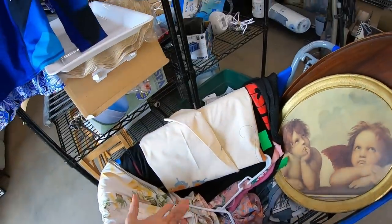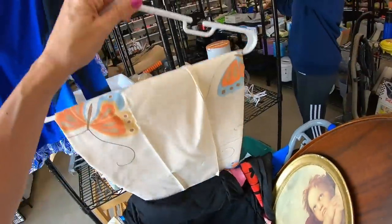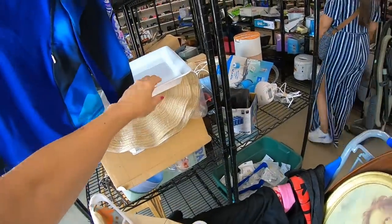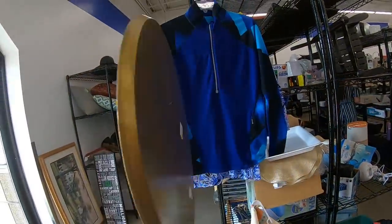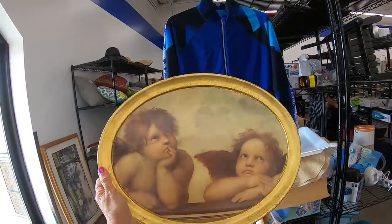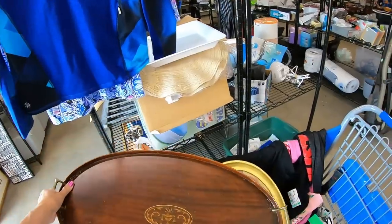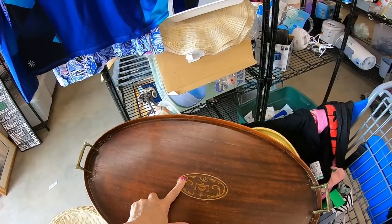I got some other clothing — nothing really to highlight. This is a flat sheet and two pillowcases with a butterfly design, vintage, gorgeous quality — the percale is just lovely. And a tray with angels on it. It seems like it might be wood — $2.99 is what's making me buy this. If it were eight dollars I would have put it back, but that's a good deal.